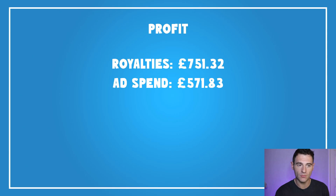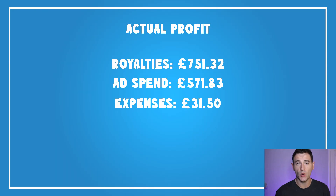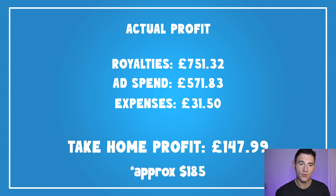Coming back to the figures: we had £751 in royalties and an ad spend of £571, giving an income of £179.49 for August. On top of that we need to add expenses — in terms of direct Amazon KDP expenses I just have two subscriptions: Midjourney and QuickBooks accounting software. That means my actual take-home profit for August is £147.99.